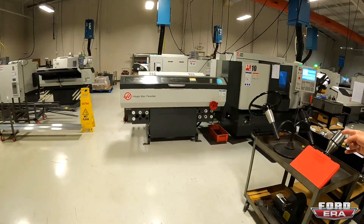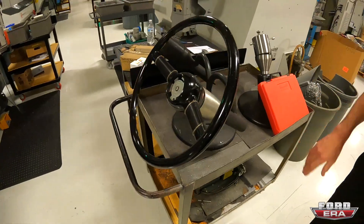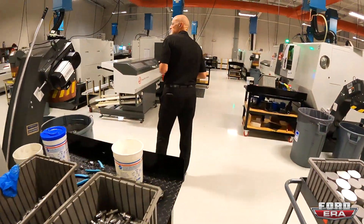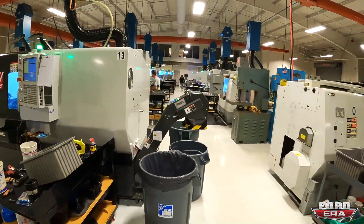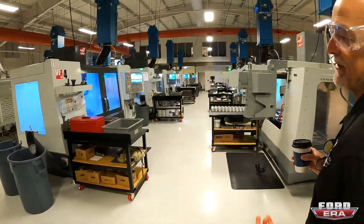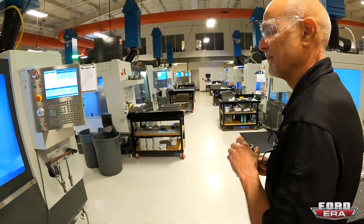They're building steering adapters, so they use this to just test and make sure everything's fitting right. You guys have CNCs — yeah, we bought two in the last few months and we have another one arriving any day. Just for steering adapters we can't keep up. How many CNCs are in here? I want to say about 40.